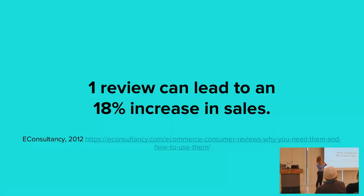Reviews are so important as a lead nurturing step — they can lead to an 18% increase in sales. That's huge. If you have zero reviews and then you get one review, that's an 18% increase in your sales — it makes a big difference.